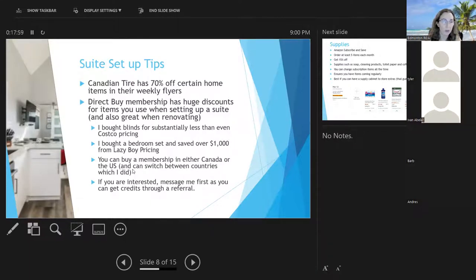DirectBuy memberships are available in Canada or the US. When setting up my property in Belize, I called DirectBuy and set my shipping address to Houston, then had it shipped via a shipper that goes to Belize. If you're ever interested in DirectBuy, message me first because you get credits through a referral — my family member who referred me got credits, and I got credits that were basically money to spend right away. It's very useful whether furnishing rentals or your own home.